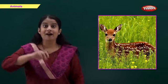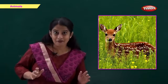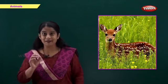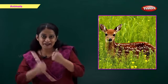This is a deer. D for deer. A deer is a beautiful animal, and a deer runs very fast.